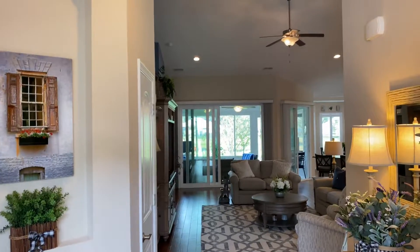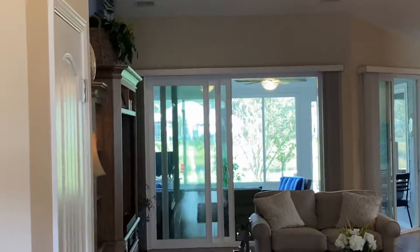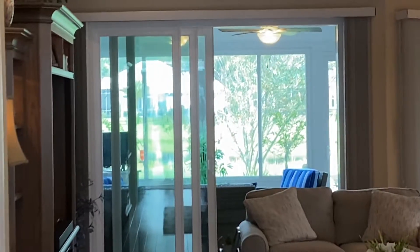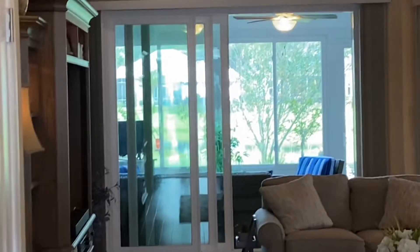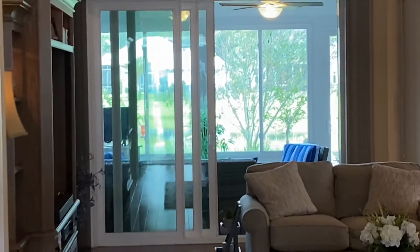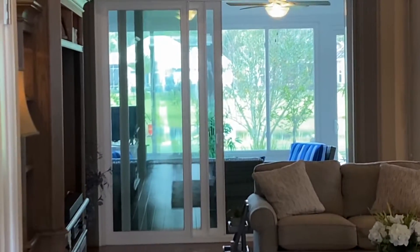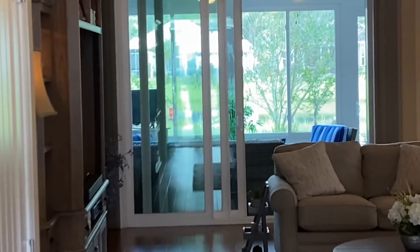They've enclosed the covered porch with the patio on the back and the lake behind that. It really pulls you all the way through to the lake in the back, and that's a beautiful view — if you were here in person you would really feel how pretty that is.